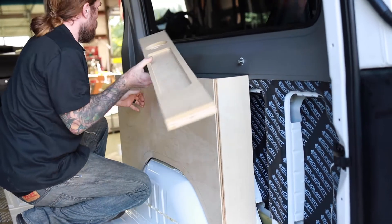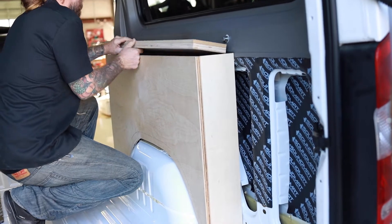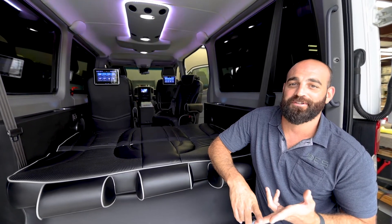This is a great example of what we do here at DES, from custom upholstery, fabrication, sound, and any other luxury item you can think of.